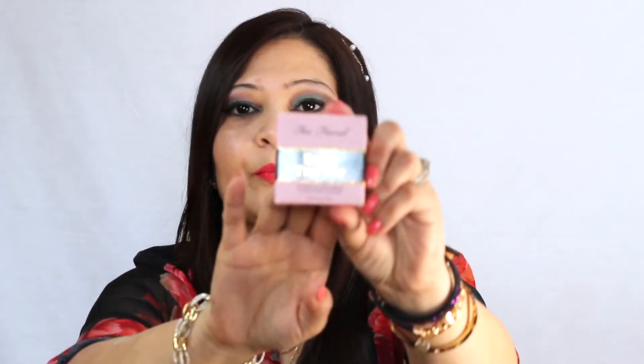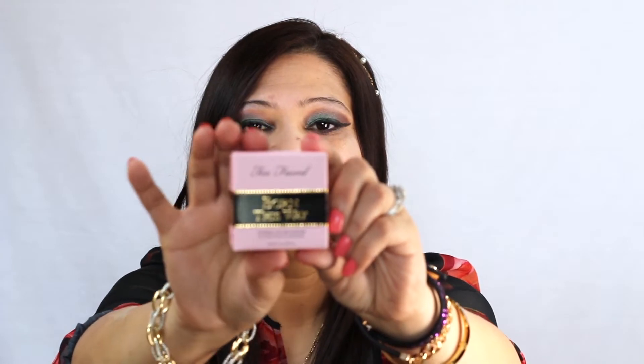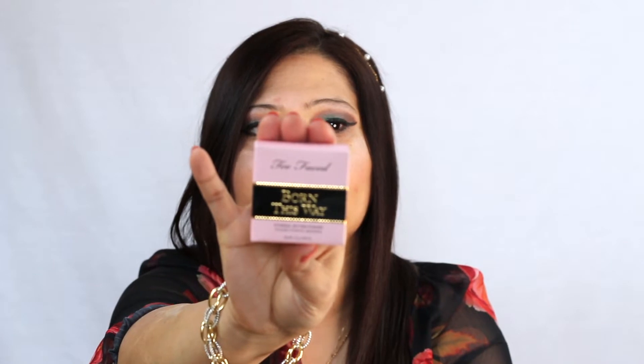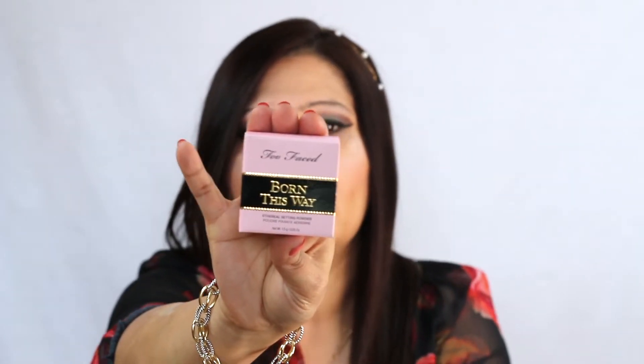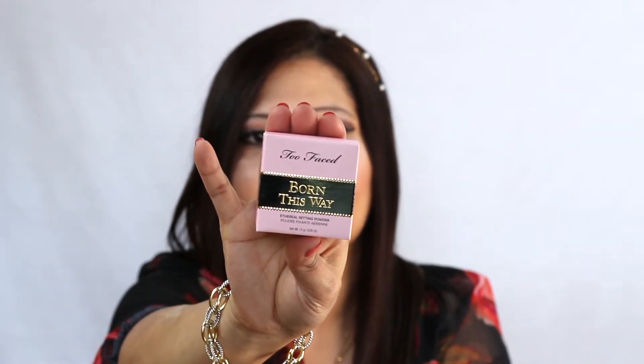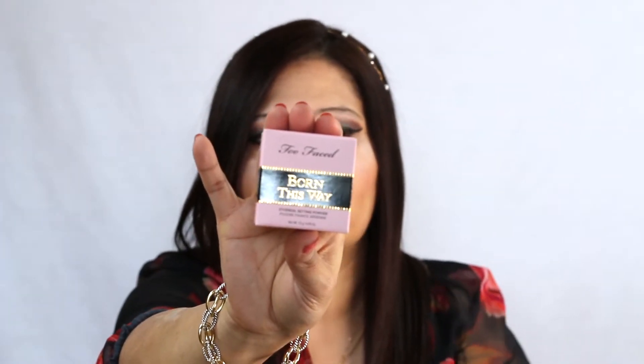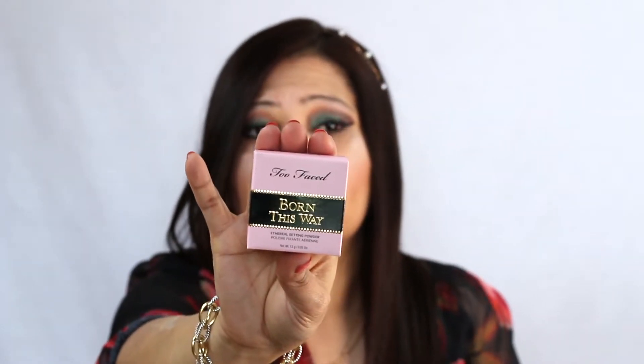All these products are from different places — some from Sephora, some from Ulta, just whatever I liked. The second thing I got is two Two Faced face setting powders. I got the travel size, not the full size, because I don't really use that much setting powder — the travel size is plenty for me and should last at least a few months.